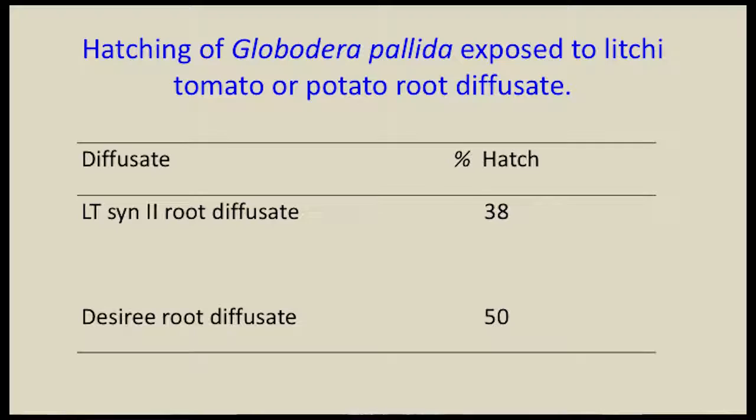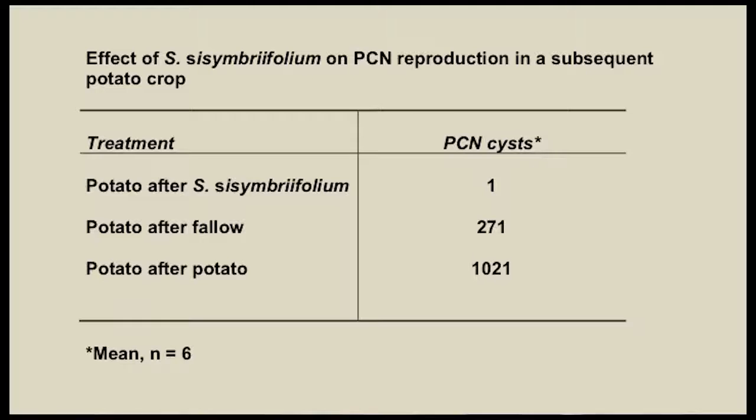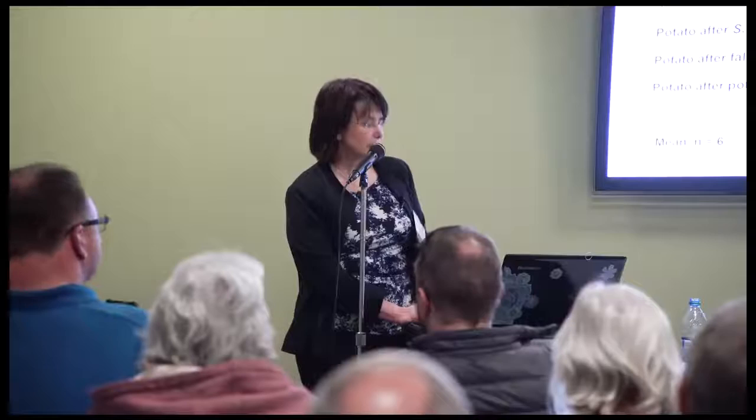Hatching assays show that exposure to lychee tomato root diffusate produces 38% hatch — a little bit less than Desiree, a susceptible potato variety. In our greenhouse experiment looking at multiplication of the nematode on potato in a subsequent crop, multiplication on potato following Solanum sisymbriifolium is greatly decreased compared to a potato-after-potato system. This takes about a year to go through the full cycle and shows great potential in reducing the nematode over time.